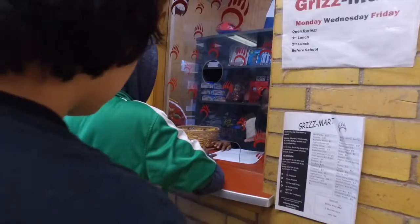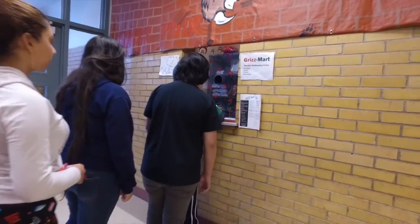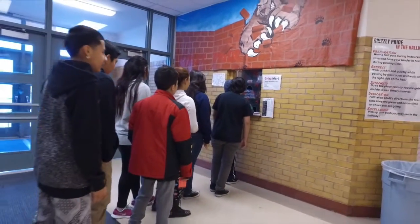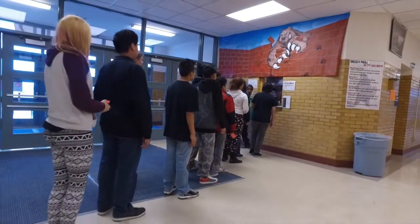Most of our teachers feel that GrizzBucks have been a helpful way to reinforce good behaviors in classrooms and hallways. The reason I really like GrizzBucks is because of how easy they are to get and the things you can get with them — like candy bars or a small bag of Takis, or even binders. Last time I earned a GrizzBuck was when I was taking in the food, and Mr. Jones gave it to me because I do that every day.